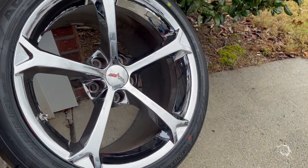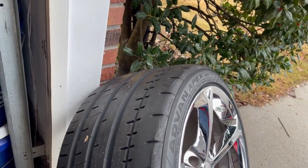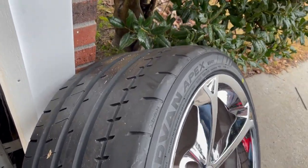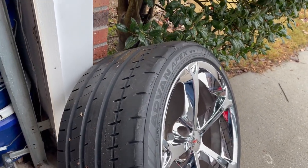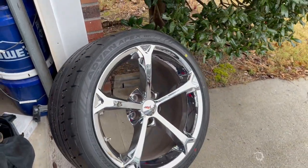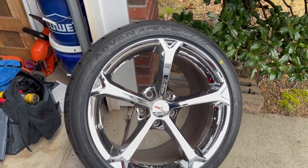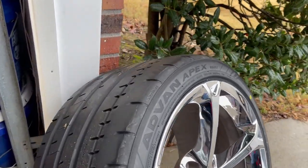These are the Yokohama Advan Apex — factory size 325/30/19s, relatively inexpensive. I got these for a few reasons: one, I haven't run these on any vehicles in the past, and they're 280 treadwear so they should give me a good amount of grip. I wasn't going to do anything crazy with the car right now — the season is over, so I'm not too worried about going wild. I wasn't going to get Toyo Proxes right out of the gate; no need, the car is all stock right now.